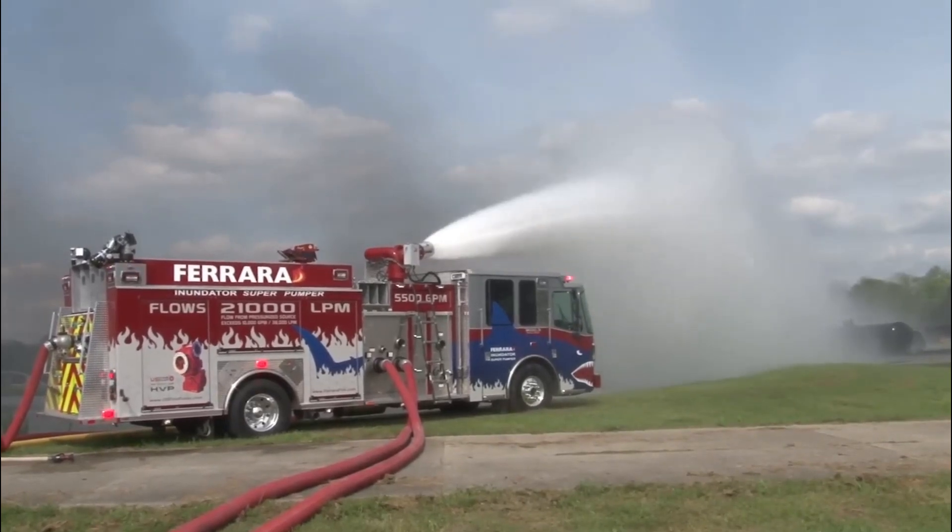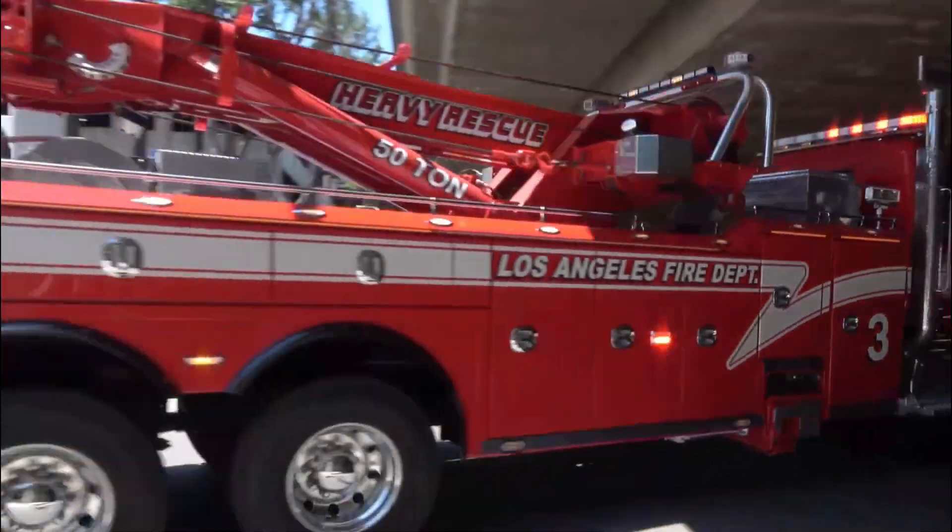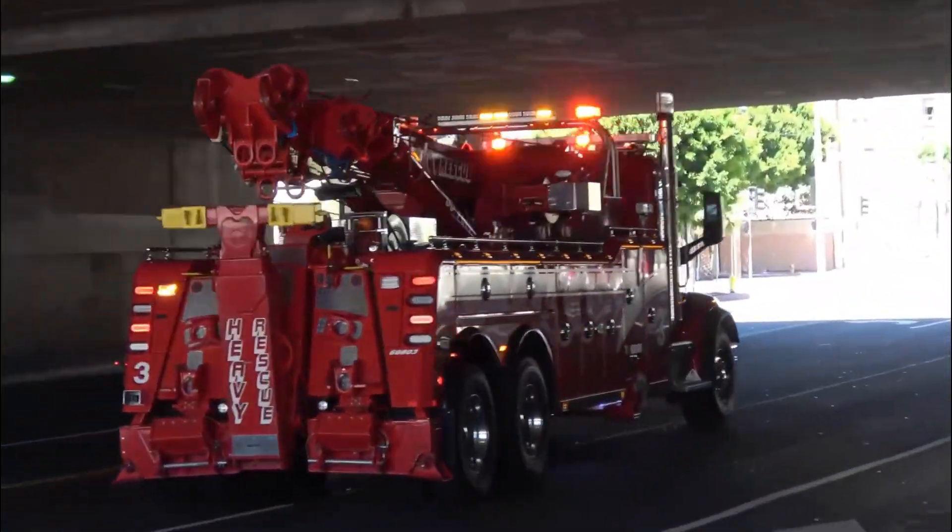That's all for today's episode of Just Trucks. We hope you enjoyed learning about the different types of fire trucks. Stay tuned for more exciting episodes about trucks and their incredible abilities.